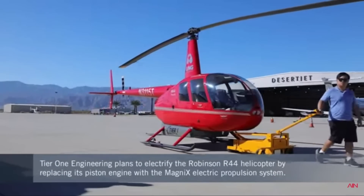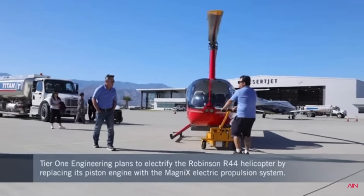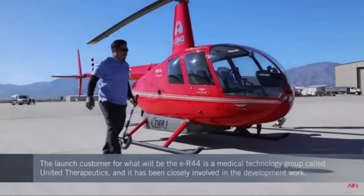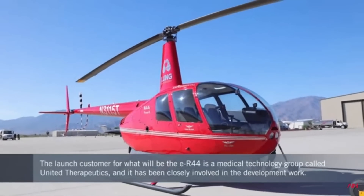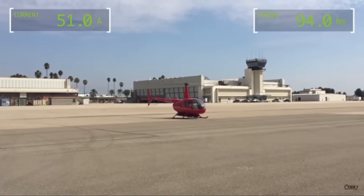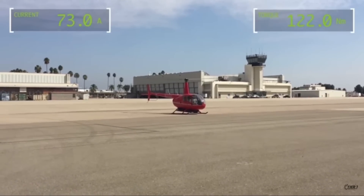This brings us to the most renowned electric helicopter, the ER-44. It is the electrified version of the famous Robinson R-44, being developed by Tier 1 Engineering. This converted helicopter could represent the world's first commercially viable electric helicopter. On 29th October 2022, the ER-44 successfully flew between two airports with a total flight duration of 21 minutes.